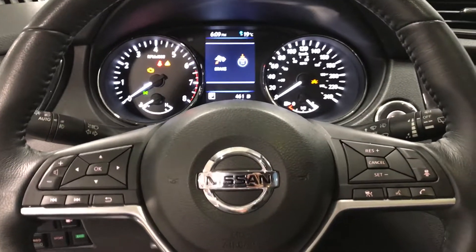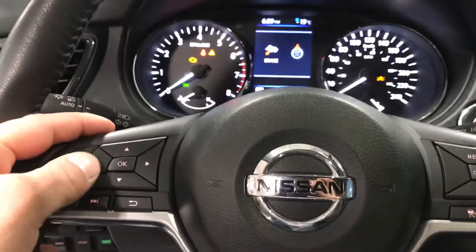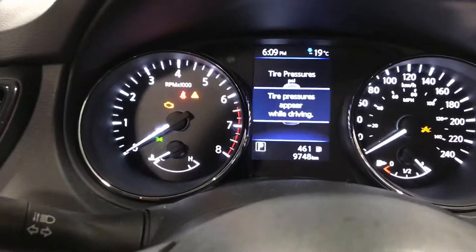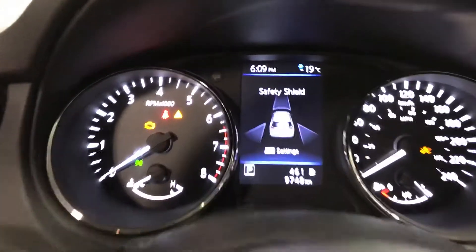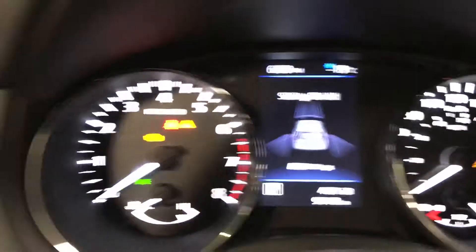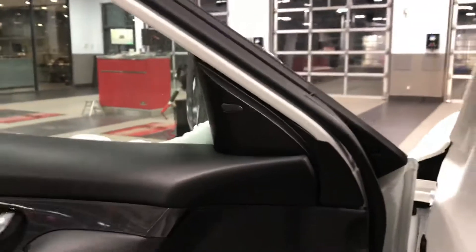The Mini Edition comes very well equipped. As you can see, you get the adaptive cruise control with emergency braking, all your driver assistance settings right there. You can see your tire pressure, and right there is your Safety Shield — emergency braking, as well as blind spot monitoring and cross detection.